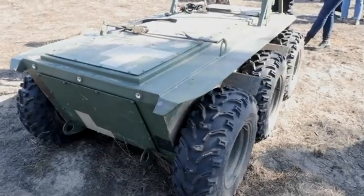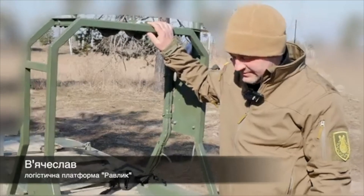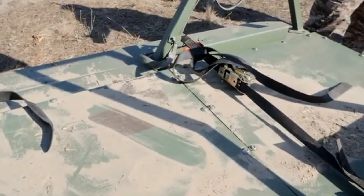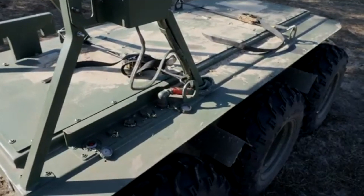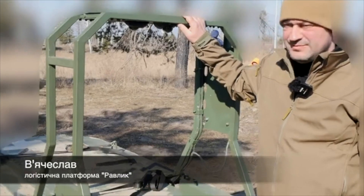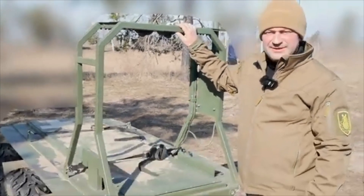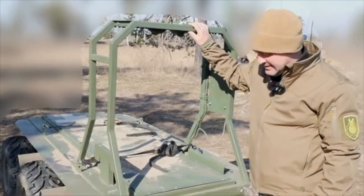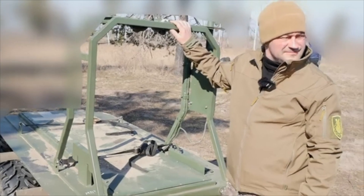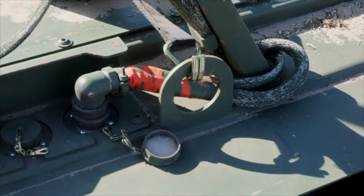This is our electric machine with the power of six kilowatts. There is an electric motor on each wheel. Its main function is logistical, but it can also be used to evacuate the wounded. Its carrying capacity is 200 kilograms, though if necessary it can be loaded with more at a short distance. It can pull up to six tons on a flat surface.